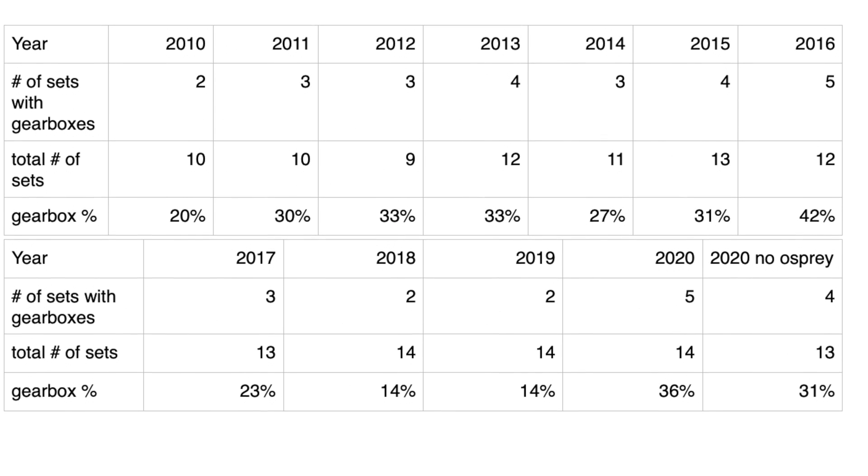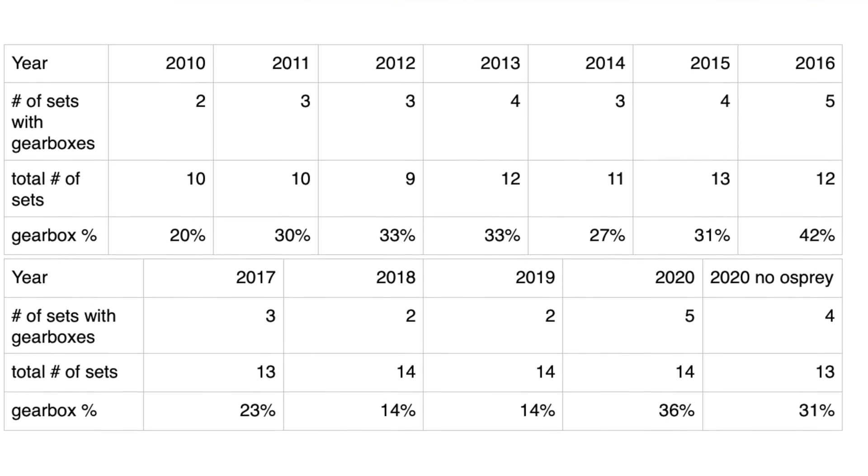I definitely think LEGO Technic should focus more on the multi-directional gearbox or the distribution gearbox, since they're way more fun to play with and way more practical. Here is a table of the data I gathered about gearboxes — you can pause the video to take a closer look. If you want to learn what the upcoming LEGO Technic summer sets are going to look like, including the number of pieces, price, and other information, then click on the video right over here. This is Unbrick Me Here, and I'll see you in the next one.